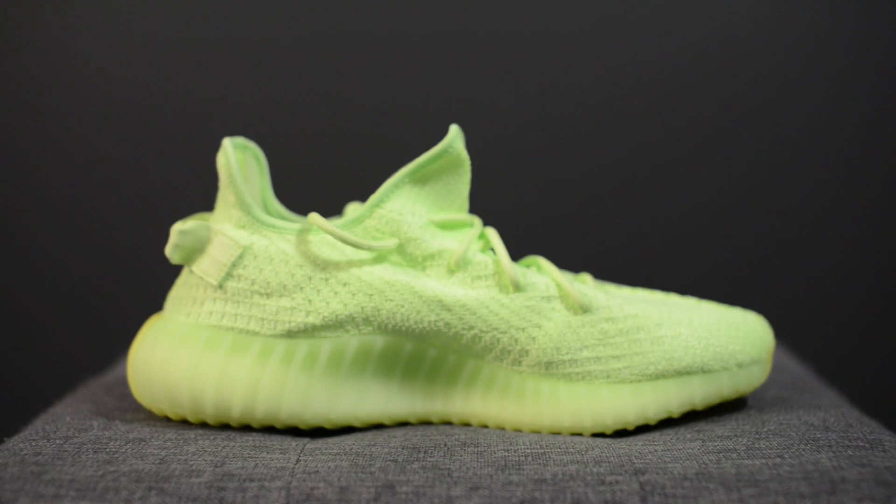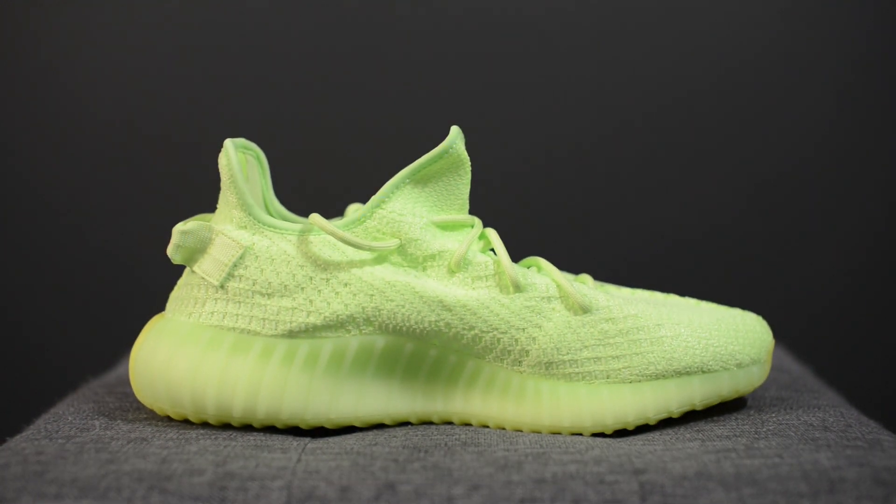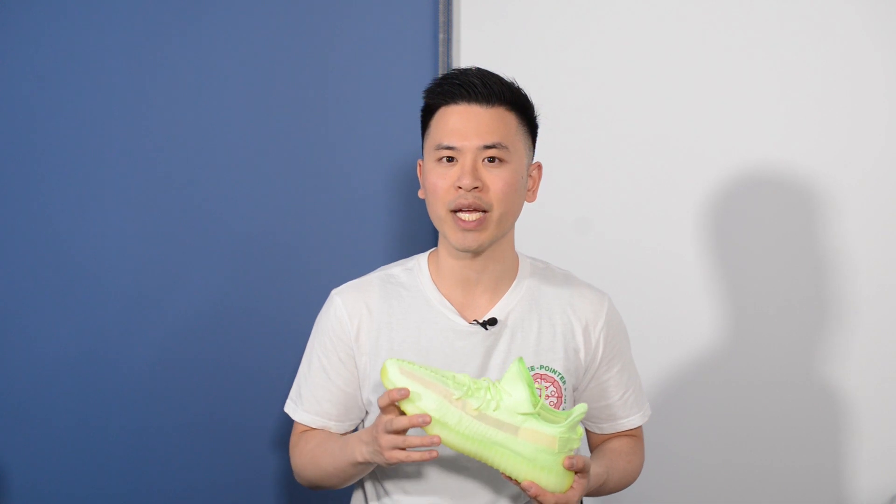For those that missed out, they are having a wider release this coming Saturday May 25th. The retail price on this pair was $30 higher than your normal 350 V2 model — so this was $250 US dollars or $330 Canadian dollars.